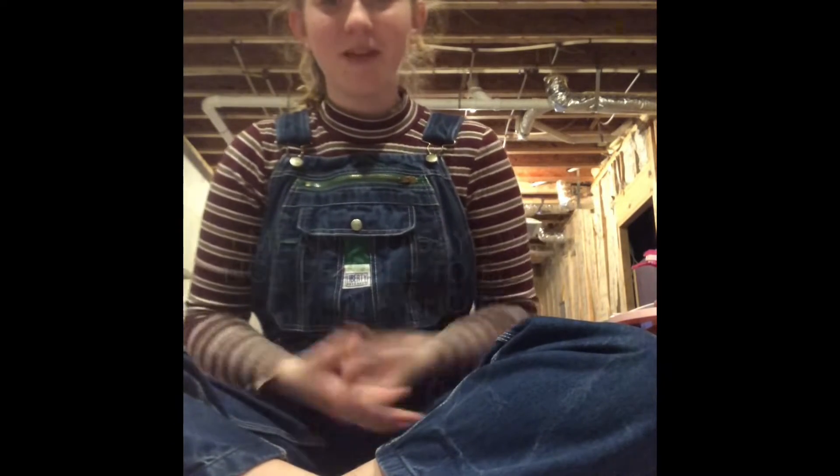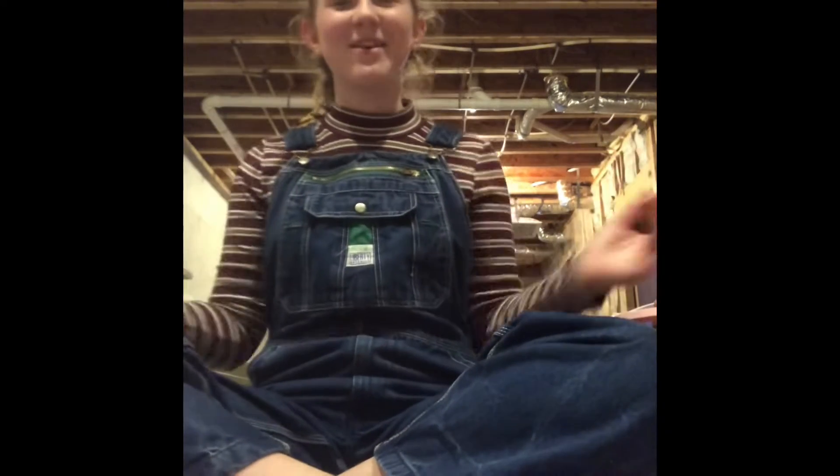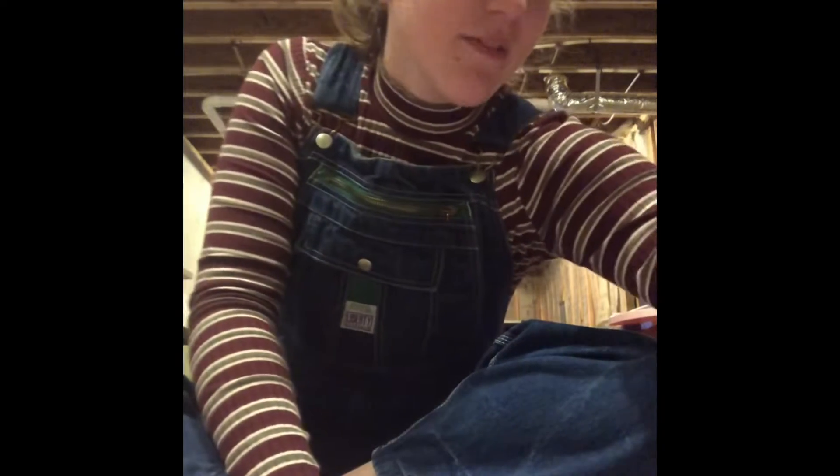Hey guys, welcome back to my channel! Today I'm going to be showing you all my fidgets. I can't put this in a short because it would be way too short to film all of them. Some of them are missing, but I tried to find all that I could around my house.